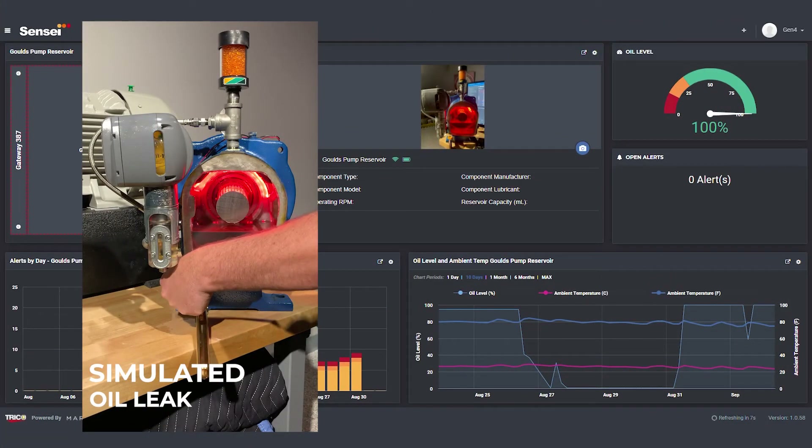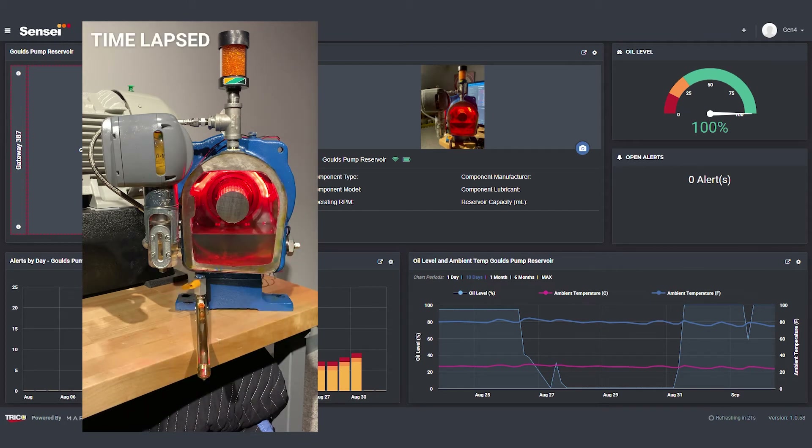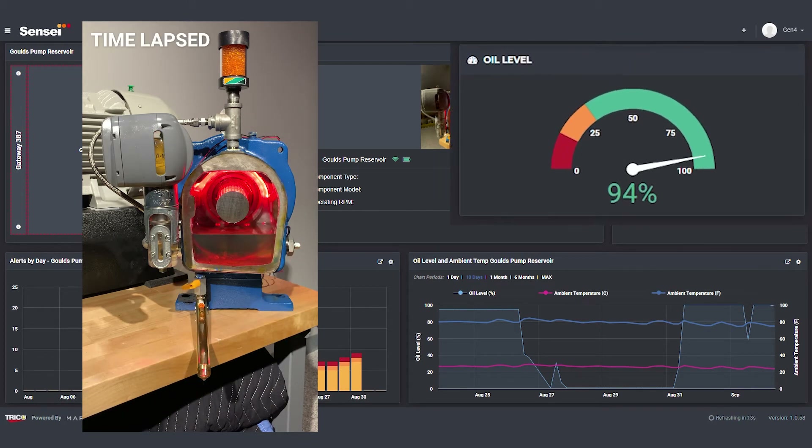Let's take a look at a scenario where your bearing housing has a slow leak. As your oil is depleted, the Sensei Oiler will replenish the oil until it runs out, allowing you time to proactively respond before failure occurs.